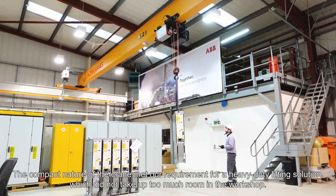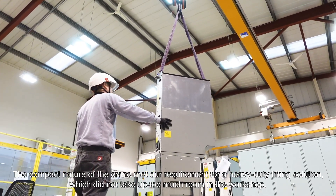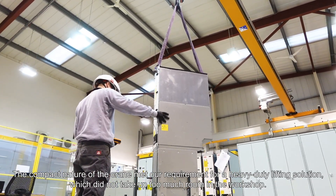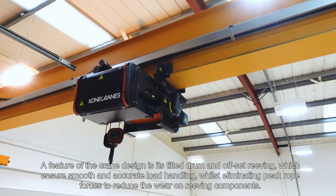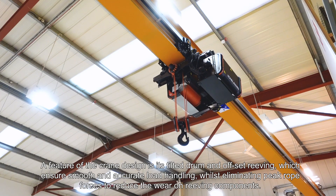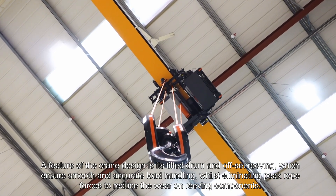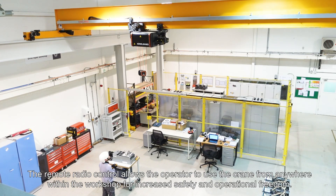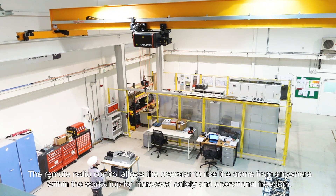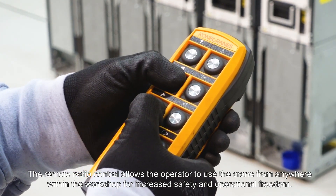The compact nature of the crane met our requirement for a heavy duty lifting solution which did not take up too much room in the workshop. A feature of the crane design is its tilted drum and offset wreathing, which ensures smooth and accurate load handling whilst eliminating peak rope forces to reduce the wear on wreathing components. The remote radio control allows the operator to use the crane from anywhere within the workshop for increased safety and operational freedom.